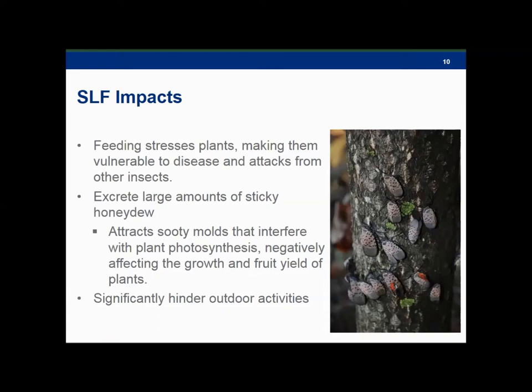Lastly, they significantly hinder outdoor activities, which is probably an understatement. The honeydew secreted by Spotted Lanternfly is a quality of life issue as well. We have reports from Pennsylvania of people hanging out in their backyards and being covered with this sticky, gooey mess, especially in the quarantine area where populations are really dense. Outdoor activities are getting canceled. Restaurants aren't serving outside. These are the kinds of things we're really trying to prevent from happening in New York.